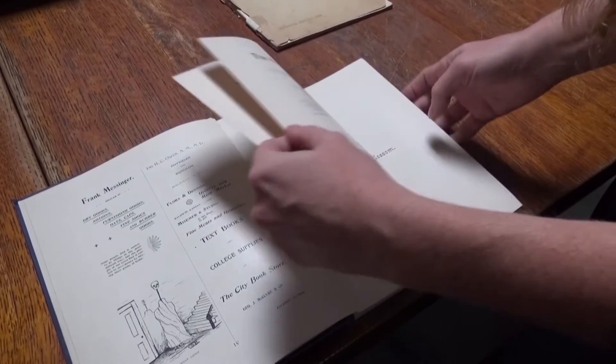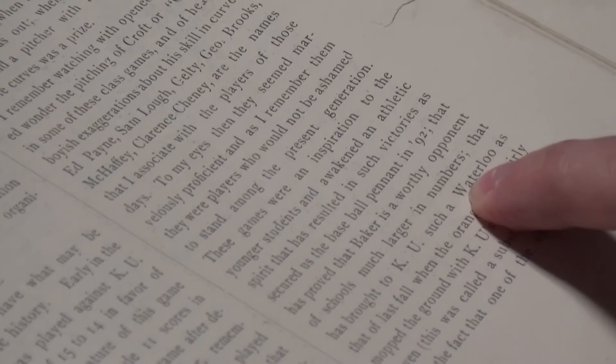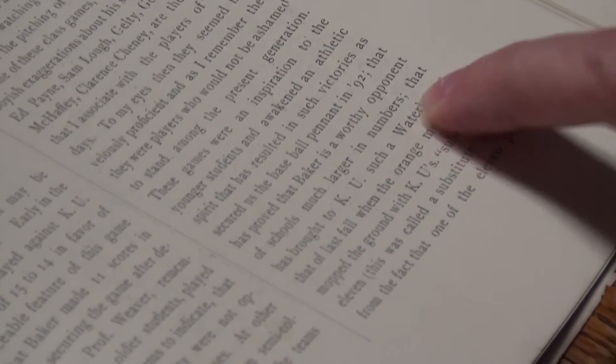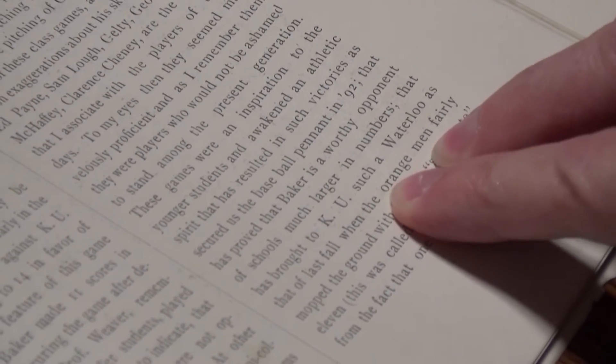The publications that preceded the Baker orange talk about how they're just starting sports at Baker. It was in 1892, and it talks about them playing KU, actually, at this point. It mentions the orange men beating KU. So we know that at least in 1893, the color was orange.